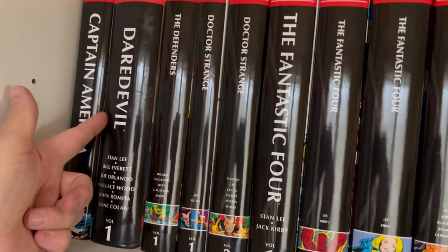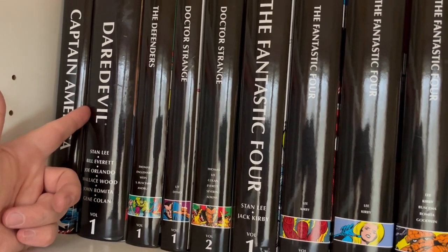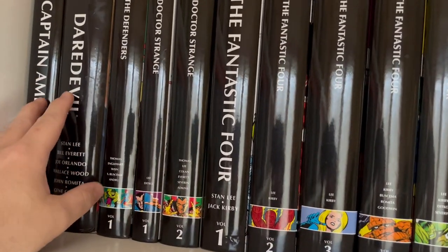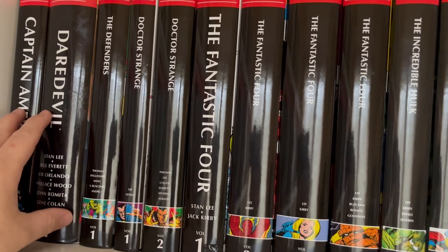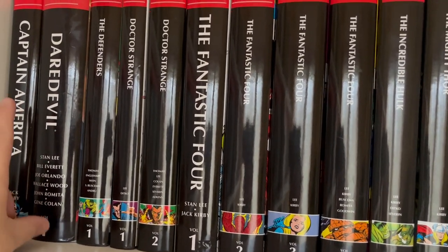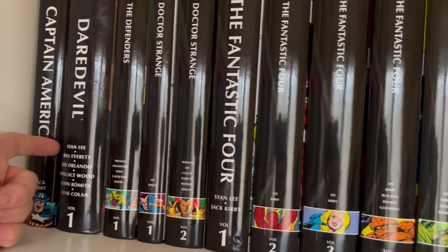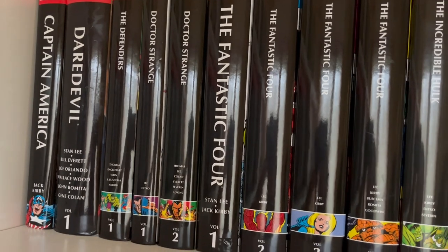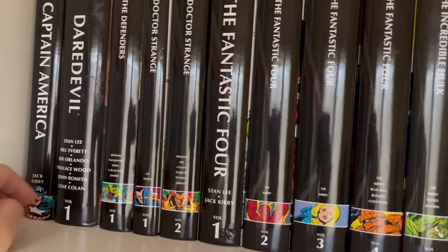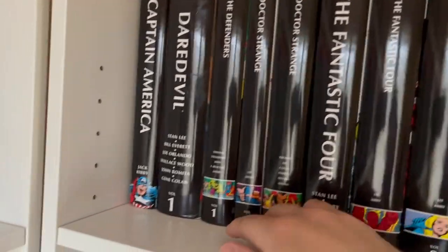Then we have Daredevil volume one. I love this era of Daredevil. Obviously Frank Miller really evolved the character into the new starting point for readers, but it's still important to go back to these stories. You have the fantastic writing of Stan Lee, artwork from Bill Everett who did Sub-Mariner, Joe Orlando and Wally Wood from the EC Comics era, the amazing Gene Colan, and John Romita Sr.